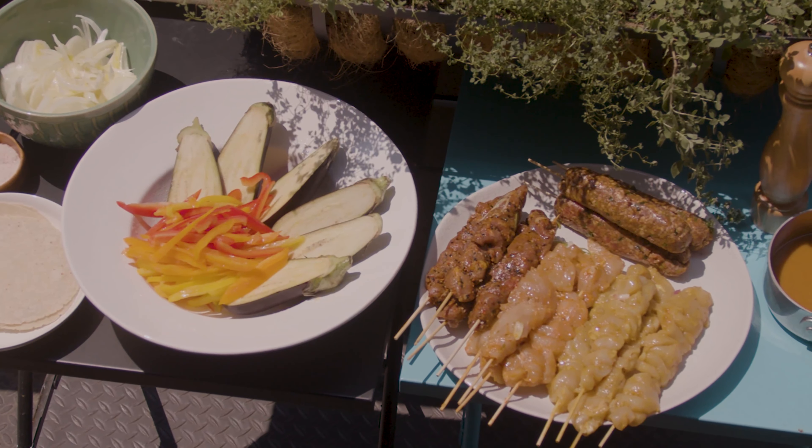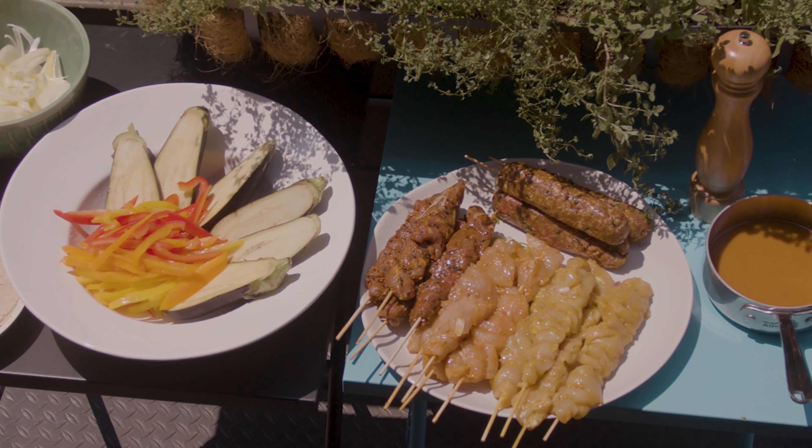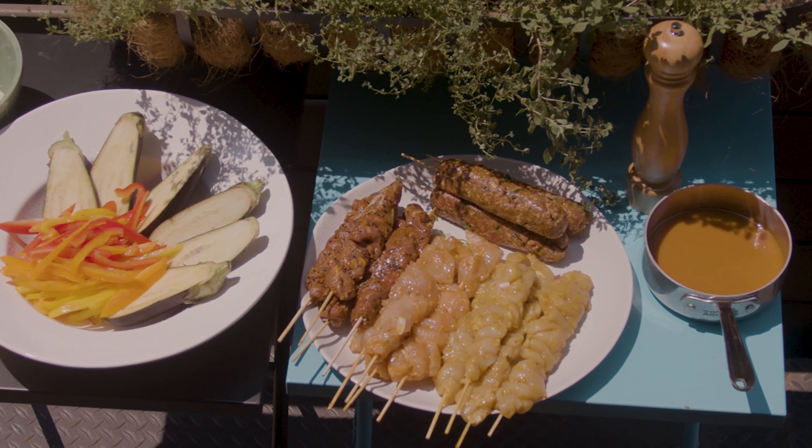It is an incredible appliance where you can have so many things cooking at one time. For example, skewers, steaks, fish, omelets, pizzas.